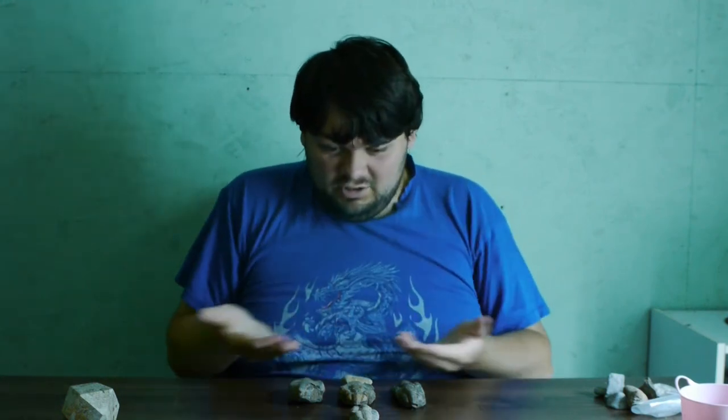Hello ladies and gentlemen and welcome back to Fossil Rush. Last time I told you I'd show you another one of my fossil collections, and as you can see here, I'm showing you my trilobites.